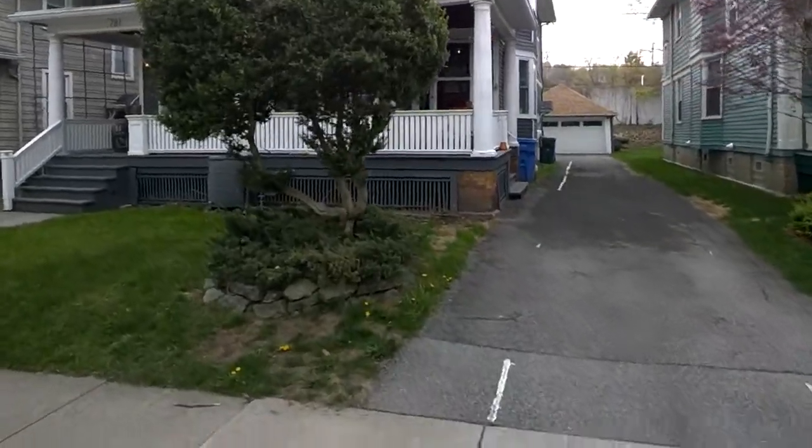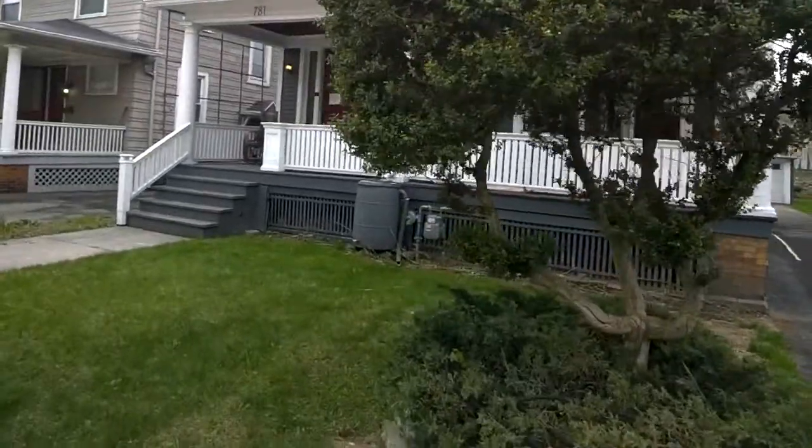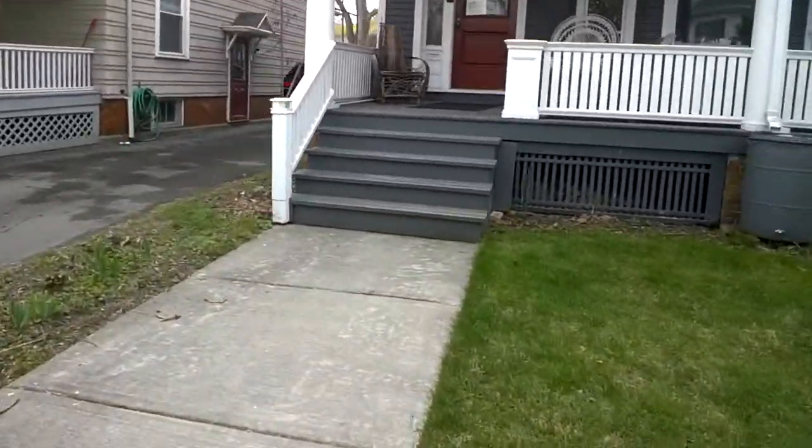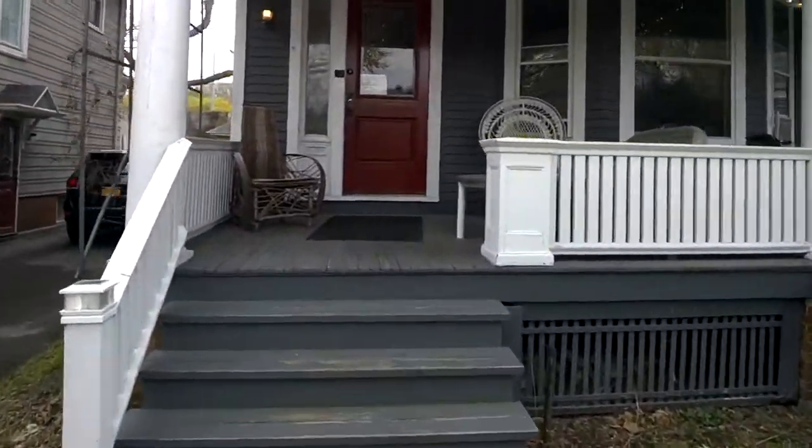I'm going to do a quick run-through of 781 for folks that rent the full three-bedroom apartment.